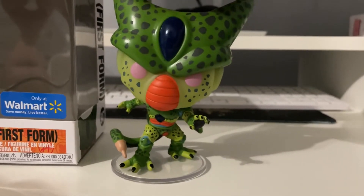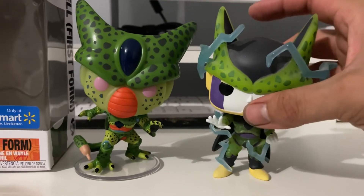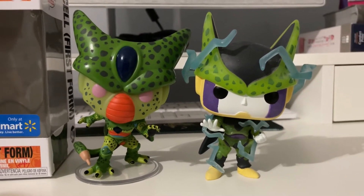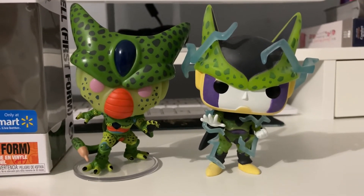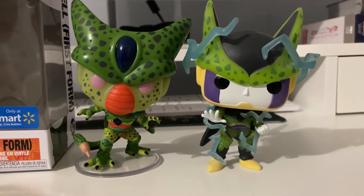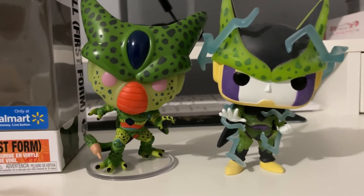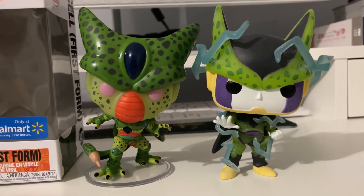Just like the other Cell — the other Cell that's glow-in-the-dark — which is right here. I actually pulled him out of box because he has a really nice glow. We got Perfect Cell and we got Cell First Form. You can see the difference on the two already: this one, the First Form, is a little bit darker, and Perfect Cell is a lot lighter. If you've seen the glow on Perfect Cell it's really nice, so I'm hoping this one is going to be the same. We're going to check them out under the black light and see how they look.